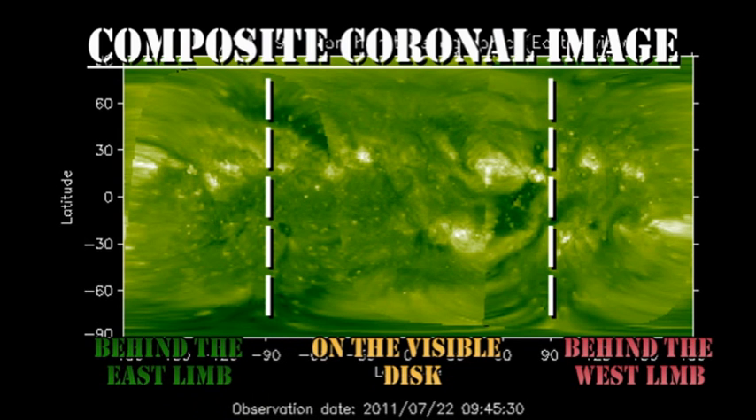If we look at the composite coronal picture, we see that there's a region due back over the east limb in about a day or a day and a half. But from the coronal movies that we saw earlier, there doesn't seem to be a lot of activity there, so I'm not very hopeful for these regions.